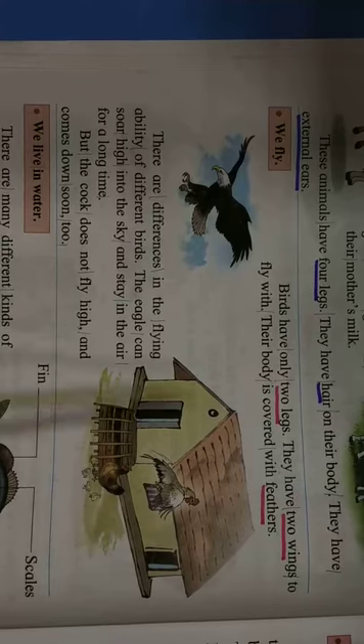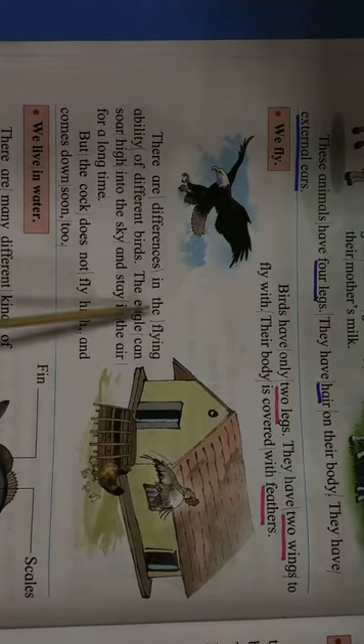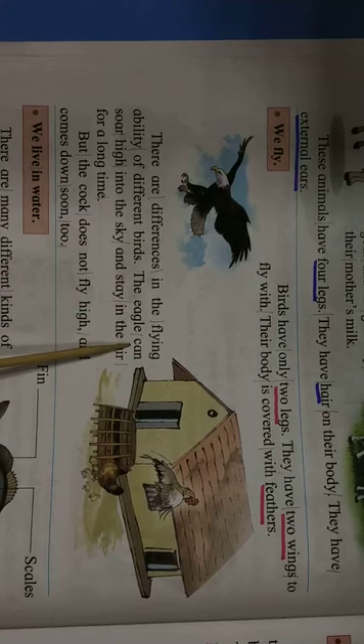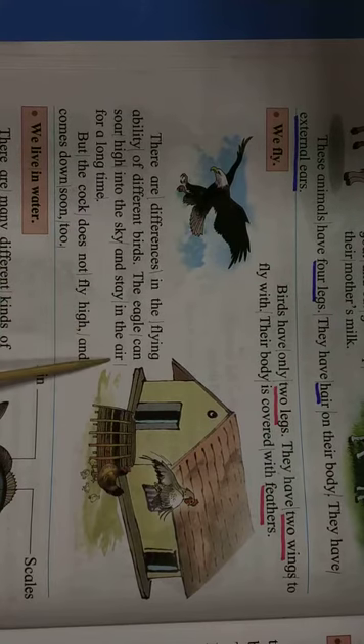Birds have only two legs and two wings to fly with. Their body is covered with feathers. There are differences in the flying. The eagle can soar high into the sky and stay in the air for a long time, but the cock does not fly high and comes down soon.